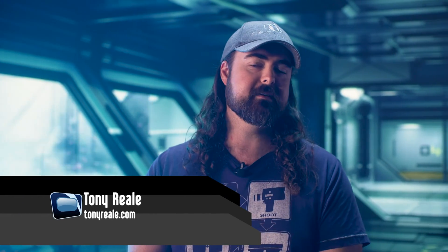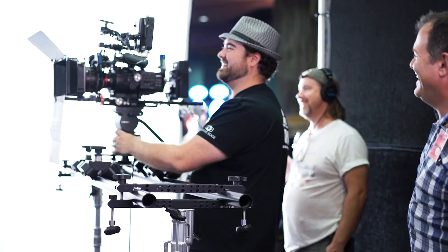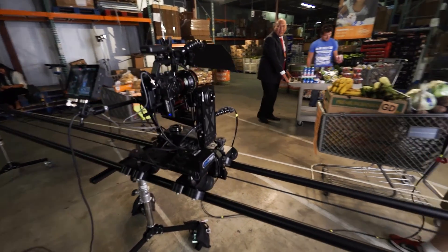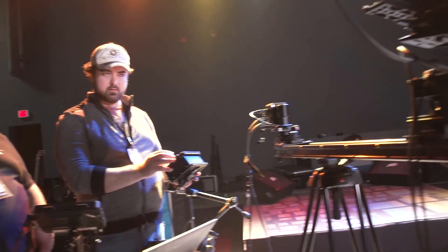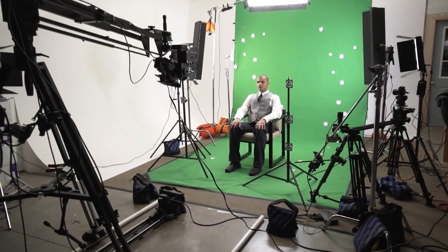Hi, I'm Tony Rialini, Director of Photography at Creative Edge Productions and Educator at Next Wave DV. I've been working with Kessler Crane gear for over 10 years now — everything from their jibs, their dollies, sliders, and of course their motion control system. It has been a huge asset for us to have on set because of the quick setup, ease of use, and the modularity of the system.